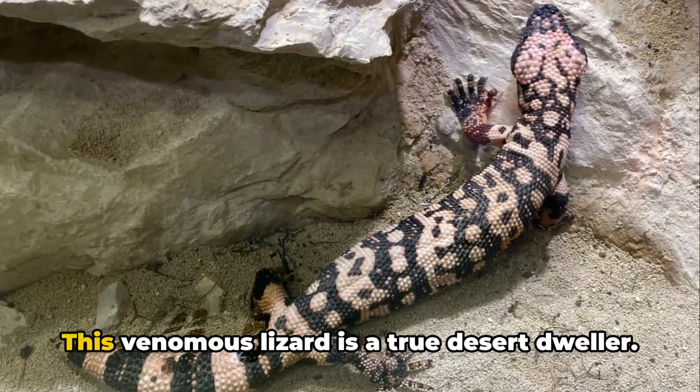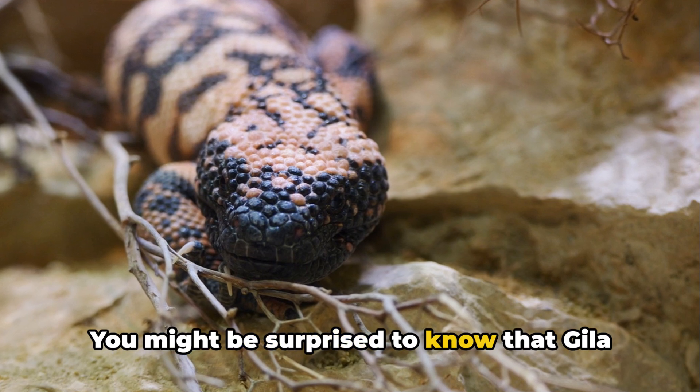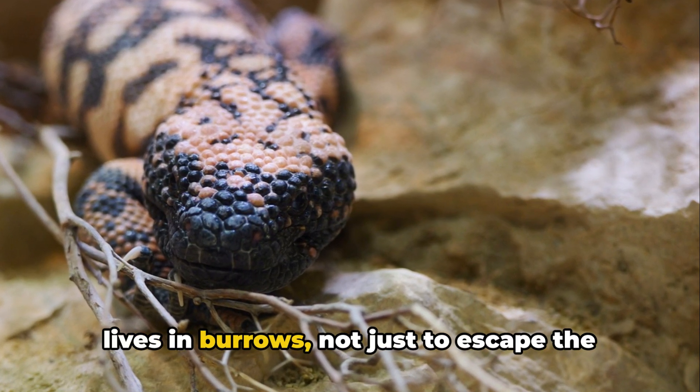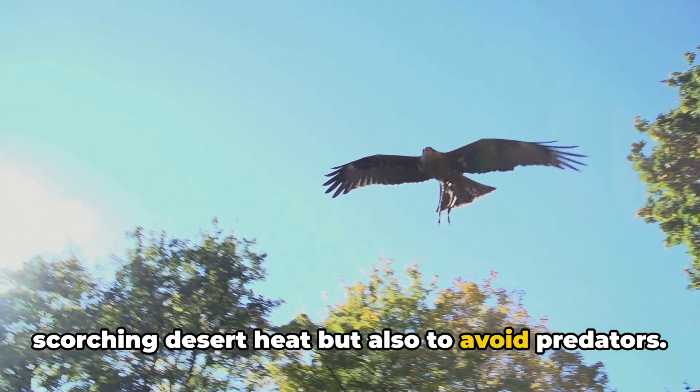Now, let's not forget the Gila monster. This venomous lizard is a true desert dweller. You might be surprised to know that Gila monsters spend an astonishing 95% of their lives in burrows, not just to escape the scorching desert heat, but also to avoid predators.